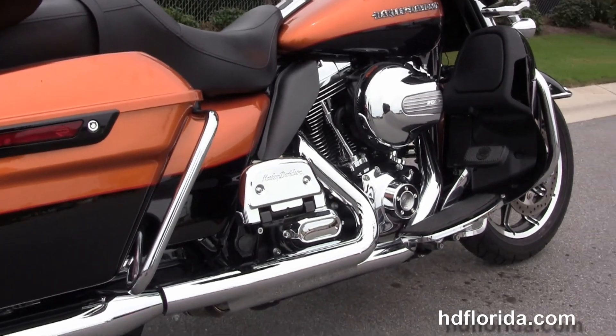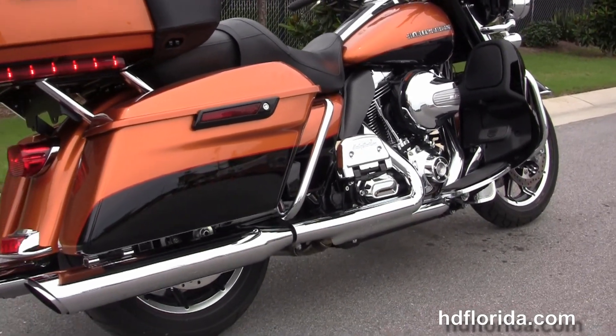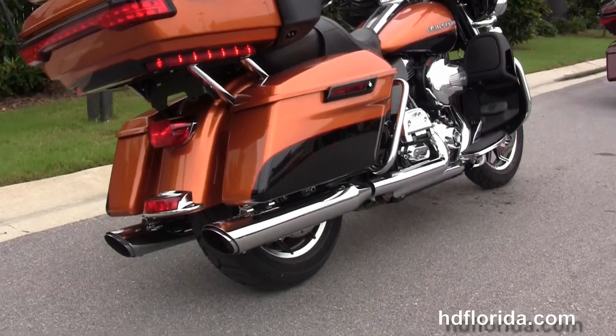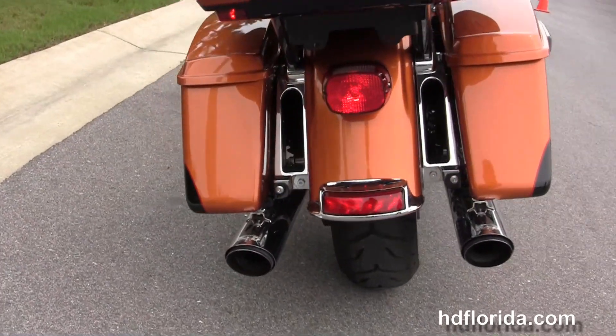We move back to the color-match lower fairings that house the radiators and the fans with the twin-cooled high-output 103 cubic inch twin cam engine. It's got heat shields and a six-speed transmission, with full-size rider and passenger floorboards with the additional chrome passenger floorboard covers.